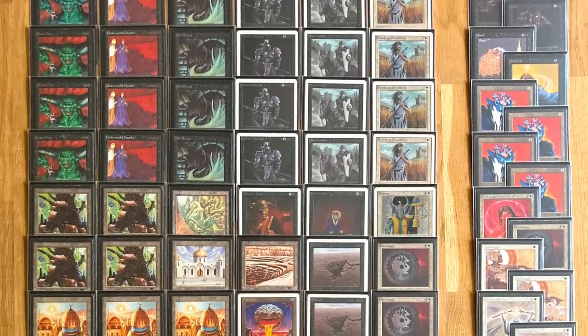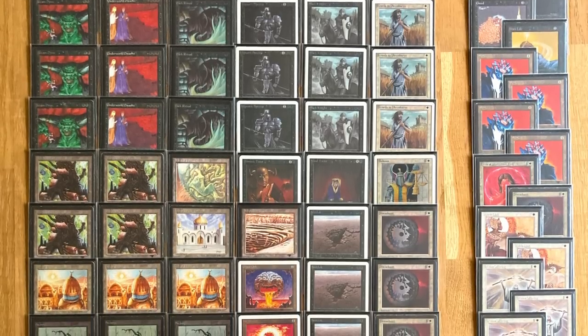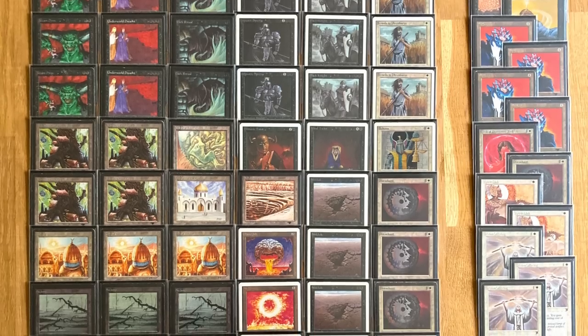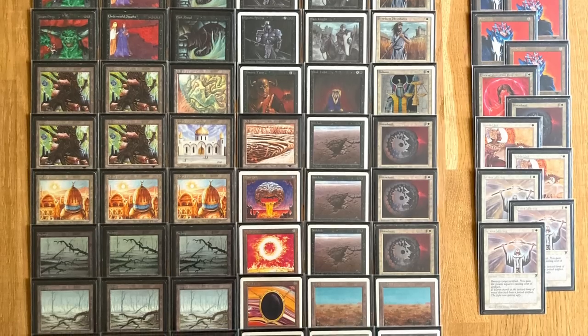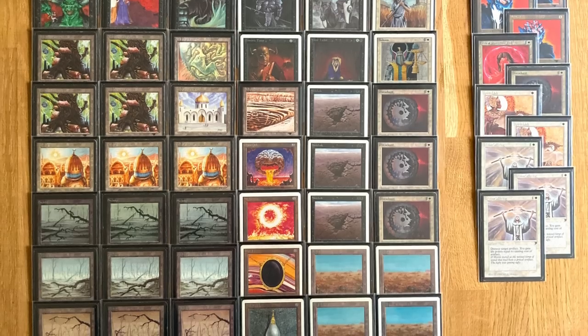A big thank you also to Robert Jan for showing your skills here on the channel. Unfortunately your adventure at Raging Bull ends here, but you made it to the top 8, which is a very good accomplishment. It was a great matchup — good to see. I always like three games, so unfortunately it was a 2-0. But it is what it is.